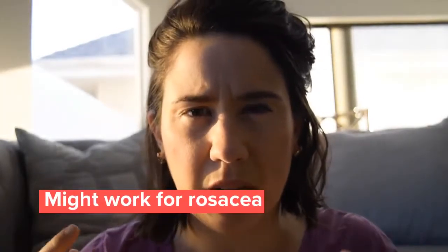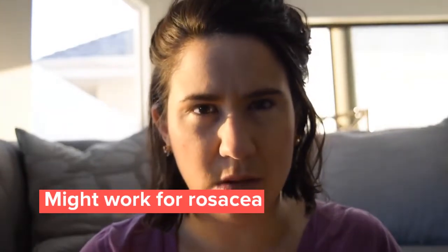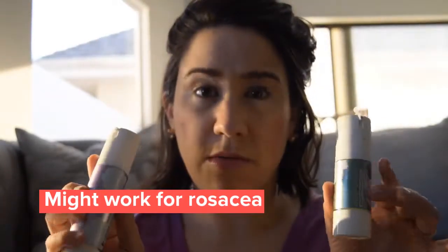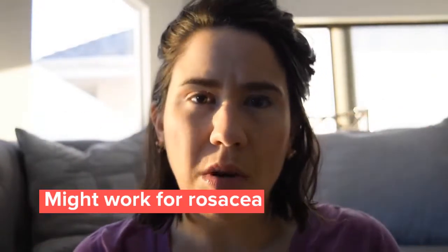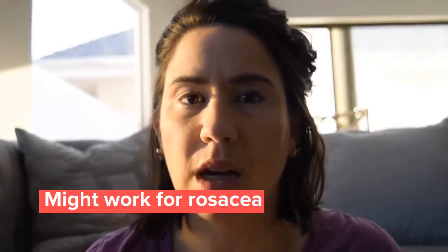And finally, the Redness Rescue Cream. I think I would like this if I did have rosacea or a redness issue, but I don't. It does include a green pigment, which helps to counteract redness. It also has a bit of an interesting scent from the ingredients, so for that reason I probably wouldn't use it. These are very pricey as well. If you do deal with rosacea, you might like these, but if you don't, I don't think they're quite worth it. If you go to my blog, I'll recommend a few other products you might like better.